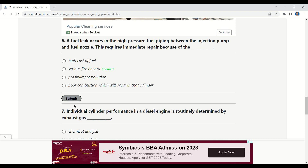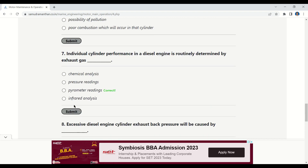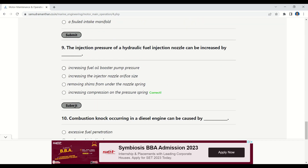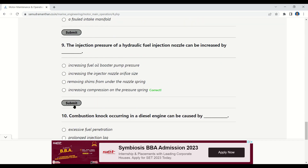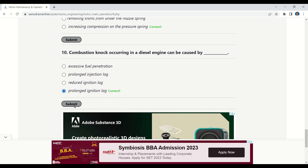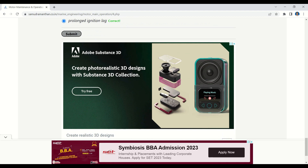A fuel leak in high-pressure fuel piping between the injection pump and fuel nozzle requires immediate repair because of the serious fire hazard. Individual cylinder performance in a diesel engine is routinely determined by pyrometer readings. Excessive diesel engine cylinder exhaust back pressure will be caused by an obstruction in the exhaust silencer. Injection pressure of a hydraulic fuel injection nozzle can be increased by increasing compression on the pressure spring. Combustion knock in a diesel engine can be caused by prolonged ignition lag. Thank you for watching — see you soon in the next video.